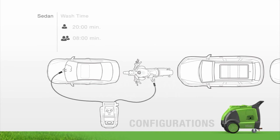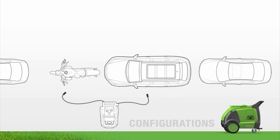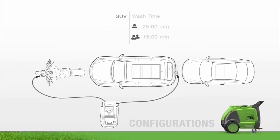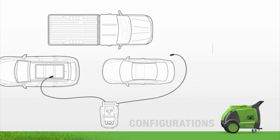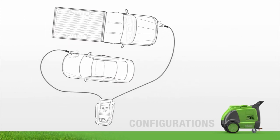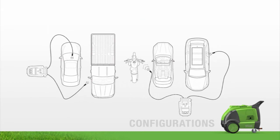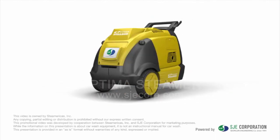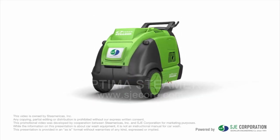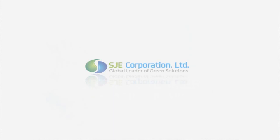Clean sedans, convertibles, SUVs, and motorcycles quickly and simultaneously with no overspray. Optimize your business with the Optima steamer — your new go-to solution for business success. Experience the future of the car wash. Less water, better results. The Optima steamer.